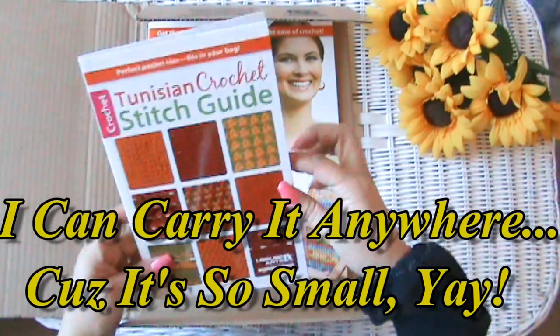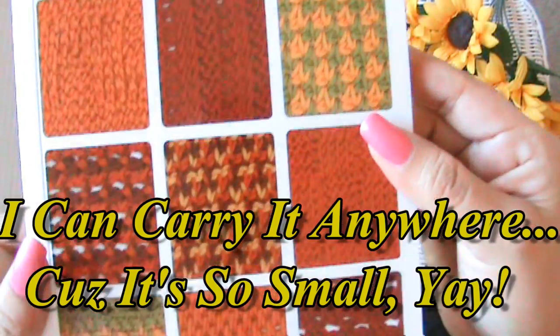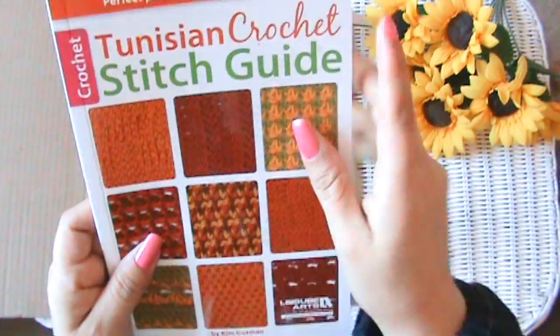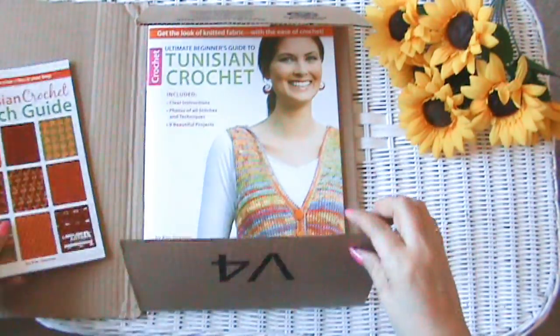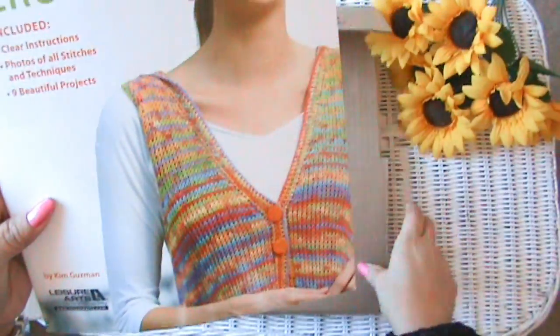This one's called 'Tunisian Crochet Stitch Guide' — it's going to teach me a bunch of new stitches. I've seen these at Joann's but they're more expensive there, so I got them on Amazon. And here's the other one.